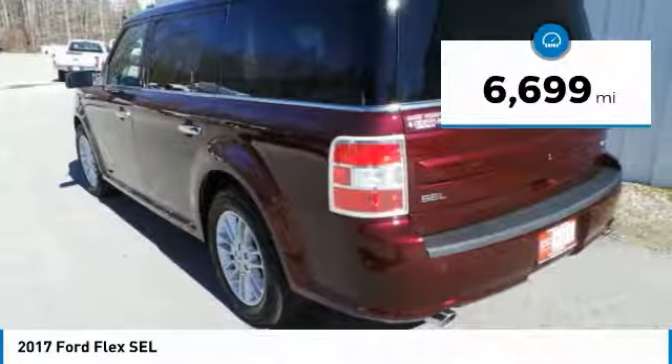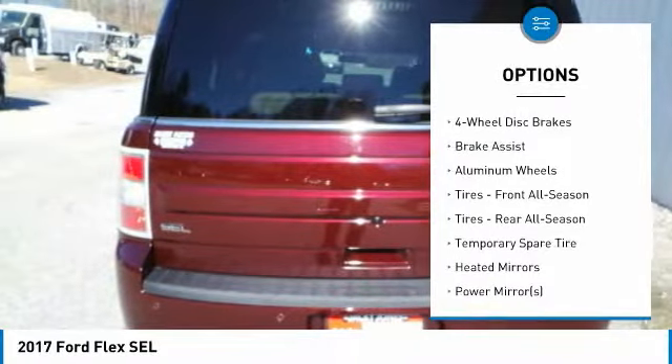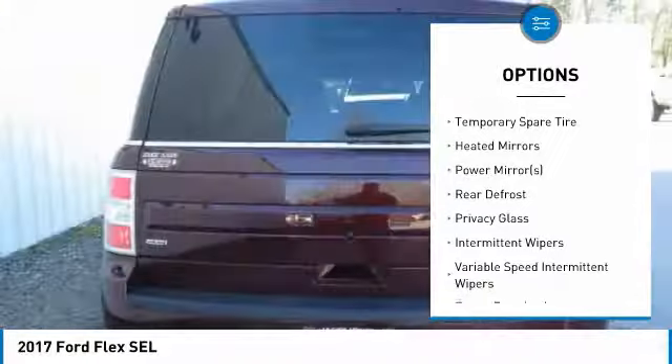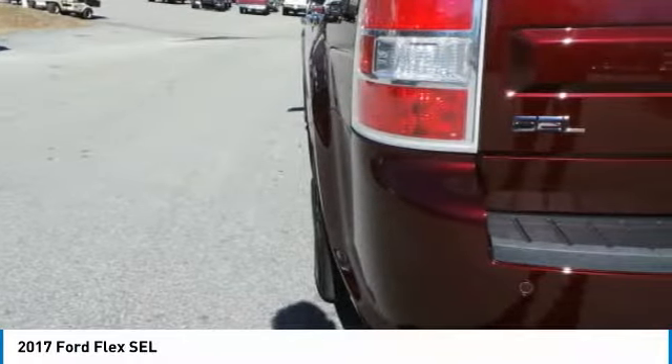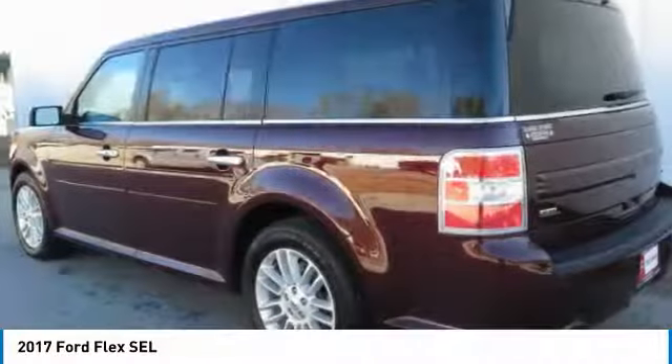Here are some of this vehicle's great options: power passenger seat, keyless entry, anti-lock braking system, steering wheel audio controls, Bluetooth, leather-wrapped steering wheel, power steering, adjustable steering wheel, keyless start, four-wheel disc brakes. Come take a test drive today.